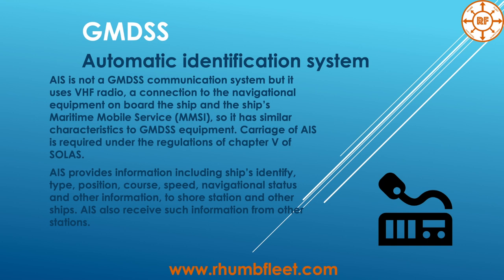The Automatic Identification System (AIS) is not a GMDSS communication system, but it uses NAVTEX radio, a connection to navigational equipment on board the ship, and the ship's Maritime Mobile Service Identity (MMSI), so it has similar characteristics to GMDSS equipment. Carriage of AIS is required under the regulations of Chapter 5 of SOLAS. AIS provides information including ship identity, type, position, course, speed, navigational status, and other information to shore stations and other ships. AIS also receives such information from other stations.